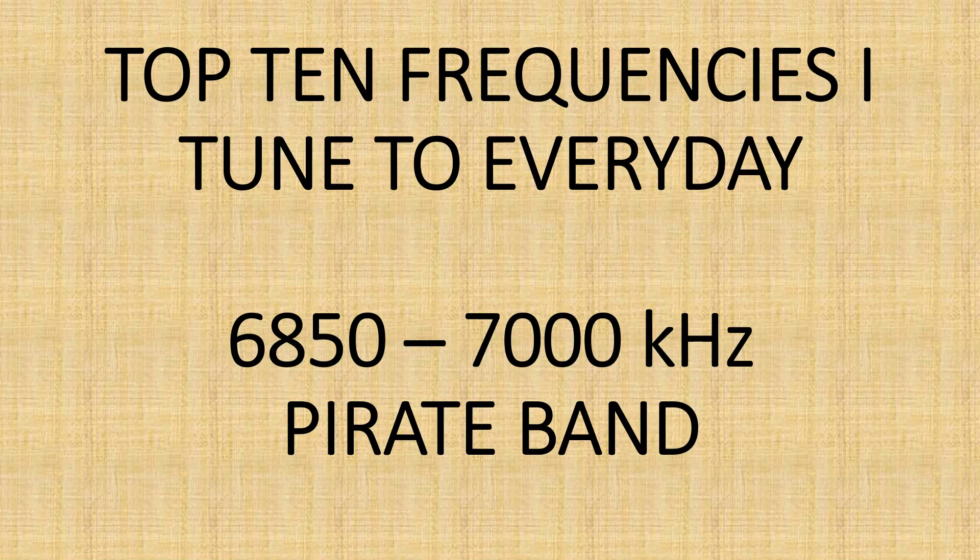Welcome to this shortwave radio channel. This week we're going to take a look at my top 10-ish favorite frequencies or things that I tune to every day, because if I turn on the radio every day there's a habit I have of tuning specific things, for different reasons.